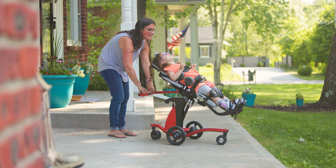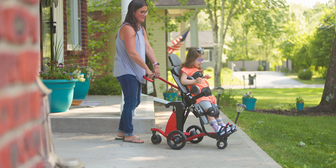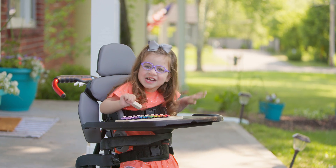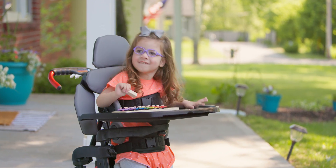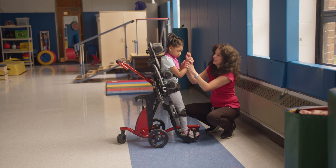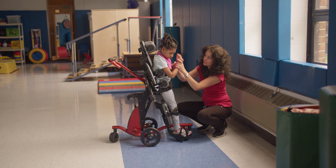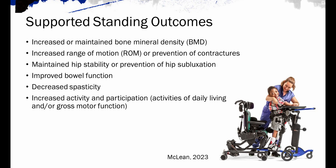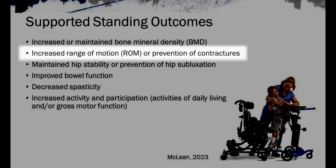In the world of pediatric rehabilitation, the evidence supporting standing programs for range of motion and contracture management has been limited. However, recent research is shedding light on the potential benefits, especially when introduced at an early age. A 2023 review by McLean et al. highlighted that weight-bearing may play a crucial role in reducing muscle stiffness in young children with cerebral palsy when the intervention begins around 9 to 18 months, a critical period in their development.